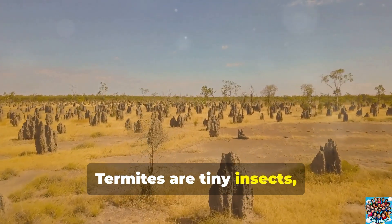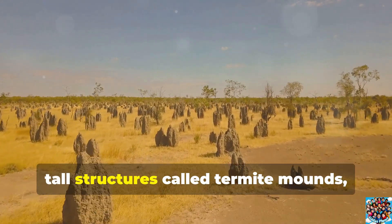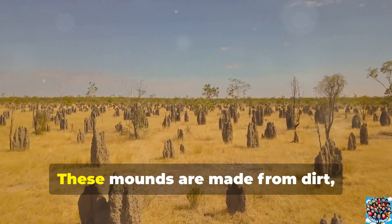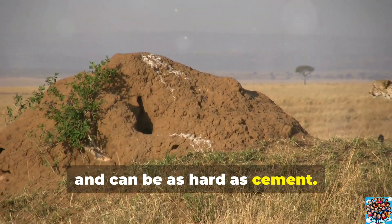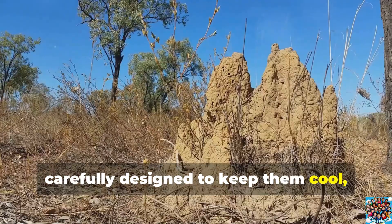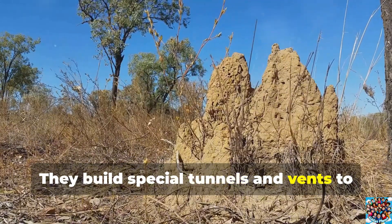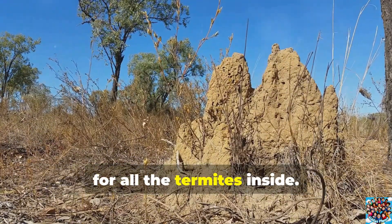Termites are tiny insects, but they're amazing architects. They build huge, tall structures called termite mounds, which can be much bigger than a person. These mounds are made from dirt, saliva, and dung, and can be as hard as cement. Termites are known as the tower architects because their mounds are carefully designed to keep them cool, even in the hot sun. They build special tunnels and vents to allow air to flow, keeping the mound the right temperature for all the termites inside. It's like having air conditioning without any machines.